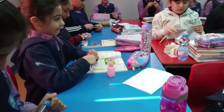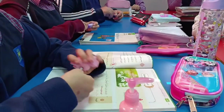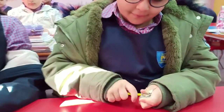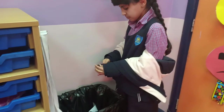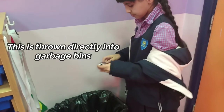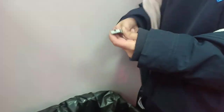People, mostly students around the world, use pencils for writing. Despite the continuous rise of technological gadgets, the pencil is still the most convenient tool for writing. As students, we often see other students throwing pencil shavings directly into garbage bins. We know that pencils come from trees, which is an organic matter.